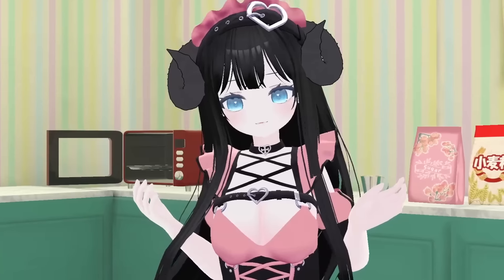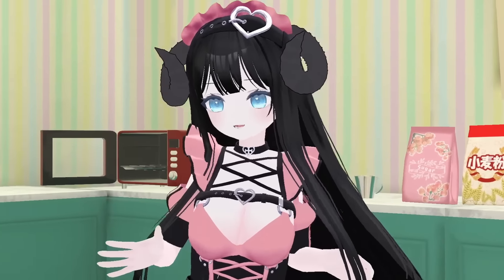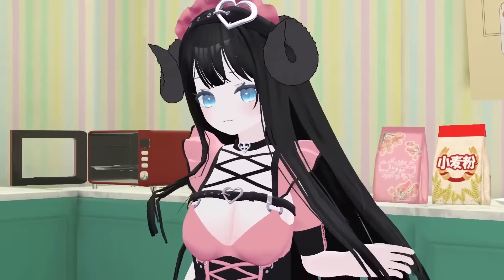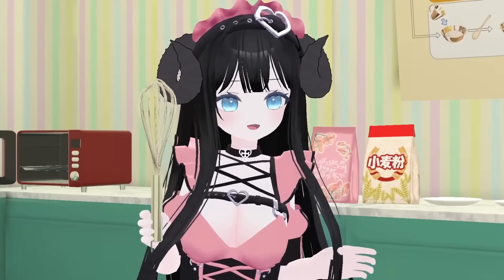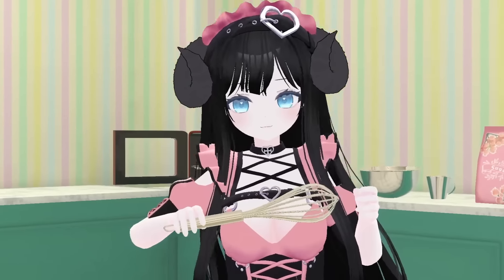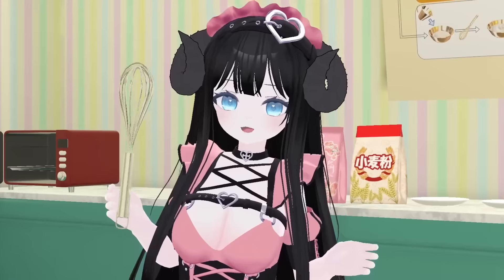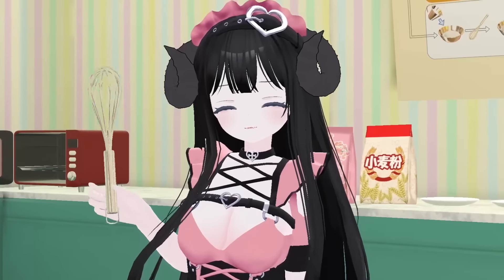I'll just get my things ready. I have them mainly here at the table, but there'll be some stuff I'll have to pick up as we go. This is my trusty whisk — I'm gonna be using this a lot. Do you like stirring things by hand? Sometimes the machines can do it too much, and I don't like cleaning them. Doing it by hand is more comfortable.